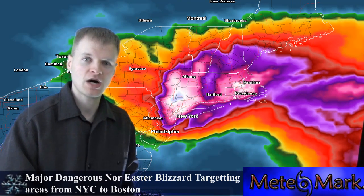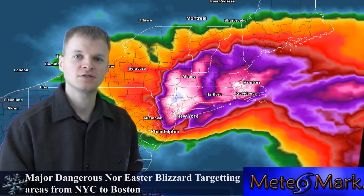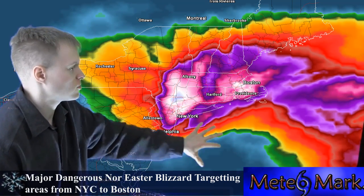The areas that really get hammered by this storm will be Cape Cod, up through southeastern New England, the Boston area, Worcester, over to Hartford, Connecticut, Providence, Rhode Island, and the eastern portions of Long Island. There's also going to be a lot of coastal flooding with this storm.